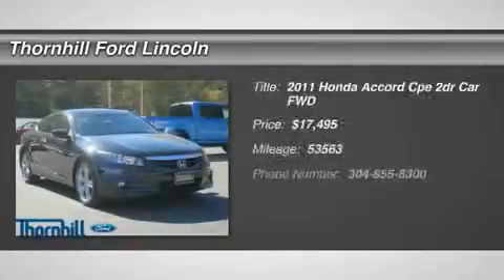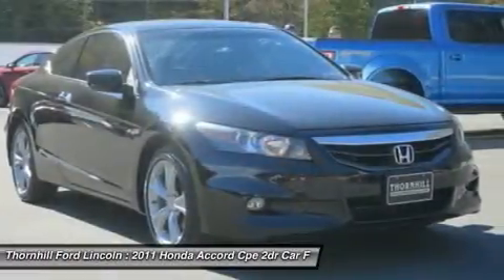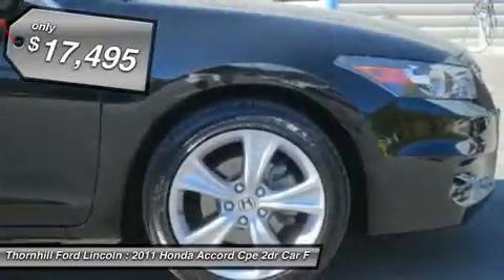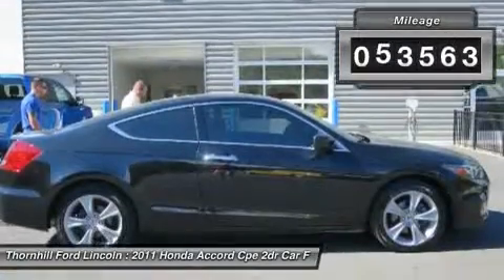Economic and gas saving, this 2011 Honda Accord Cpe EX-L is powered by a fuel-efficient Gas V6 3.5L/212 engine that actually saves your hard-earned money. Its manual transmission boasts 26 highway mpg and 17 city mpg.